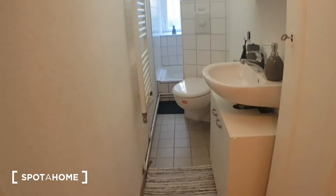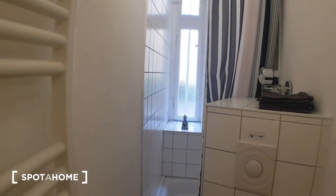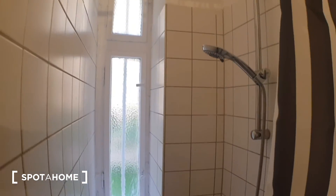Let's continue the tour. Here is the bathroom. We have the shower here.